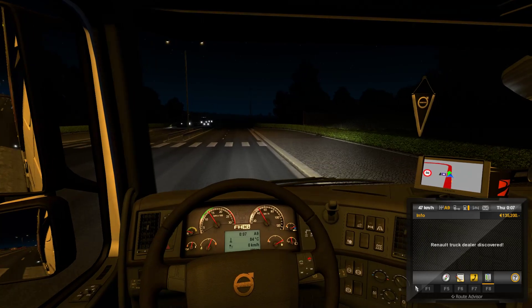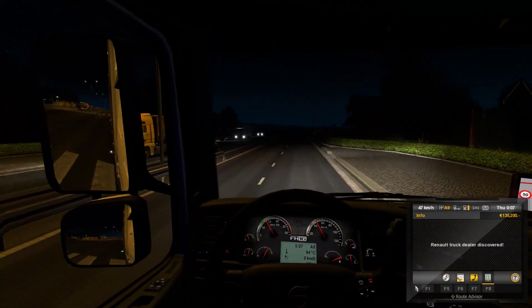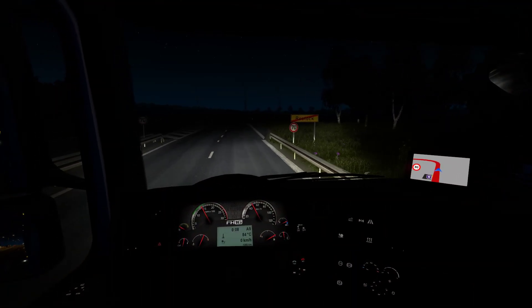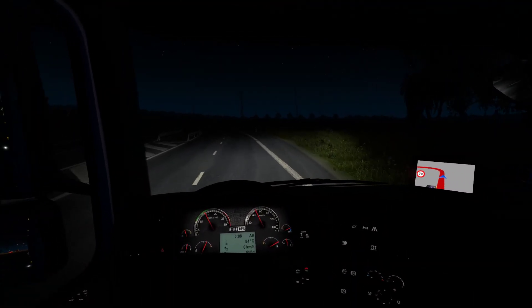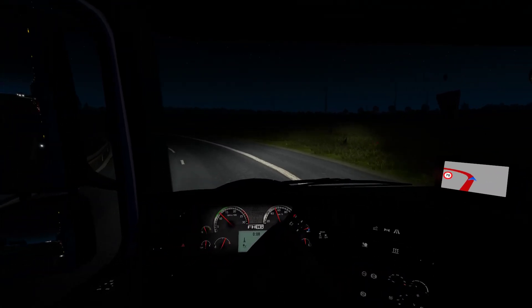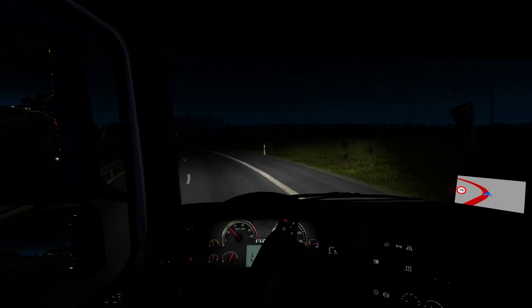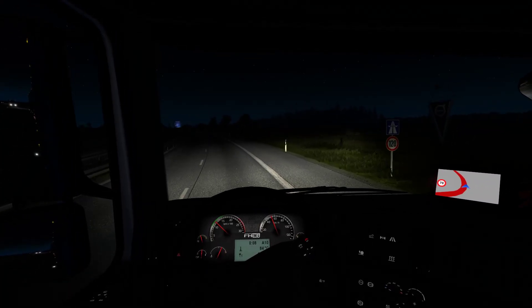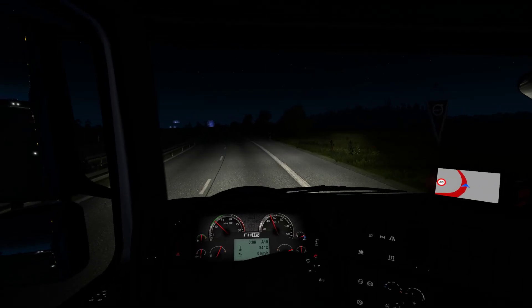This is a Renault dealer. Speaking of Renault — Sheng has been telling me about this beautiful sound mod from Grishbom for the Renault Magnum Integral. I'm not really familiar with the different Renault models and I'm not a fan of the Magnum because it's super box-type layout.